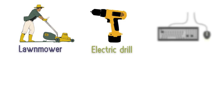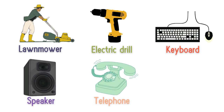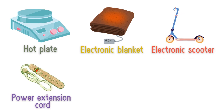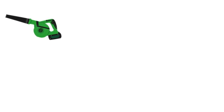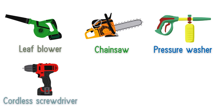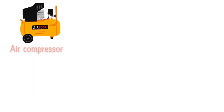Lawnmower, electric drill, keyboard, speaker, telephone, headphones, hot plate, electronic blanket, electronic scooter, power extension cord, power socket, electric lawnmower, leaf blower, chainsaw, pressure washer, cordless screwdriver, power sander, angle grinder, air compressor.